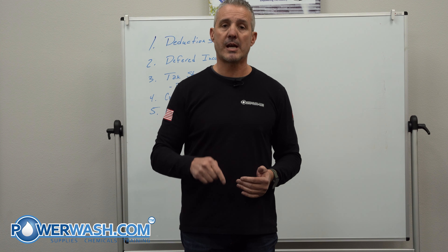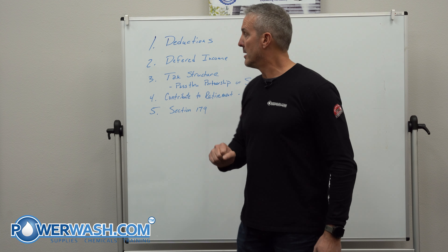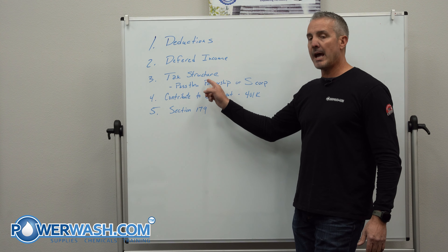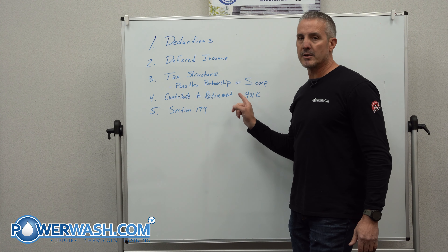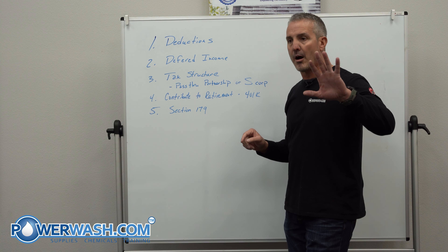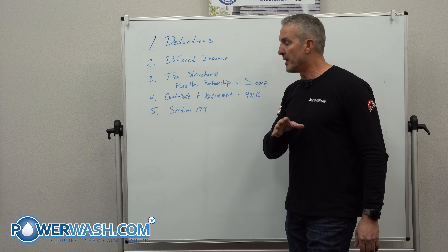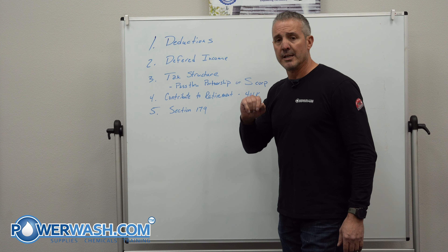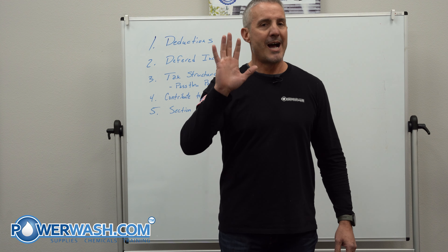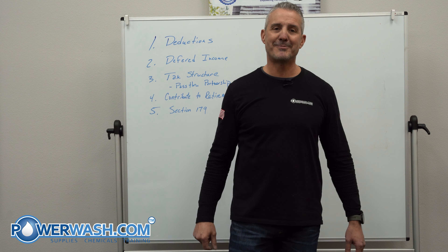I want you to take advantage of these things and reduce your taxes this year. Let me go over them quickly — the five things are: deductions, deferred income, your tax structure (go for that S Corp — I have five different businesses and they're all set up as S Corps), contribute to a retirement fund, and Section 179. Those are five ways you can reduce your taxes before the end of 2022. I'm Mike Kenner, the Dean of Power Wash. I hope you have a safe, successful week. We'll catch you next time.